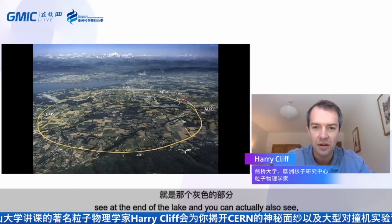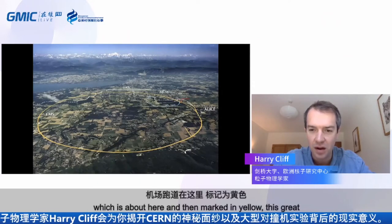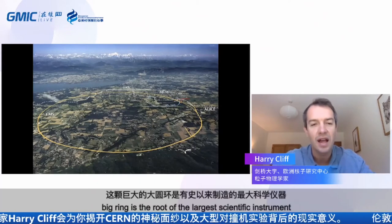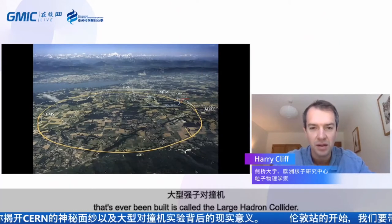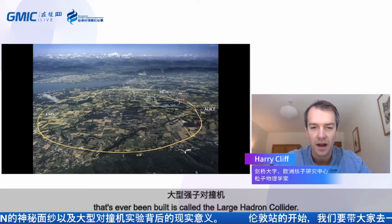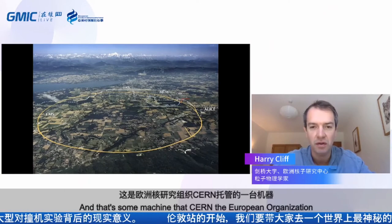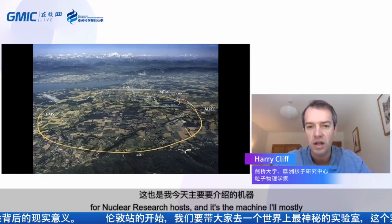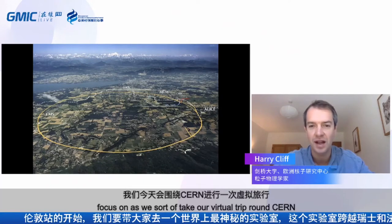The city of Geneva is that grey smudge at the end of the lake. You can also see the airport runway. Marked in yellow, this great big ring is the route of the largest scientific instrument ever built — it's called the Large Hadron Collider, and that's a machine that CERN hosts. It's the machine I'll mostly focus on as we take our virtual trip around CERN today.